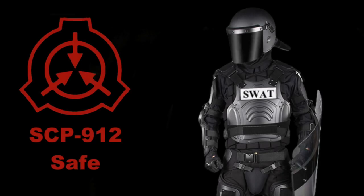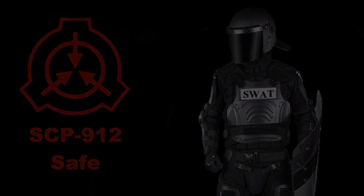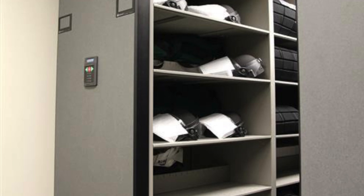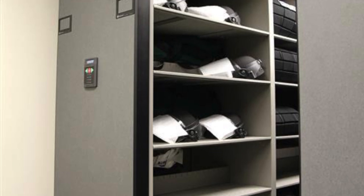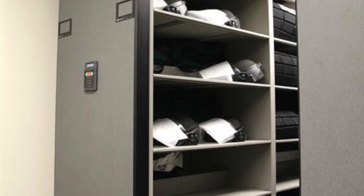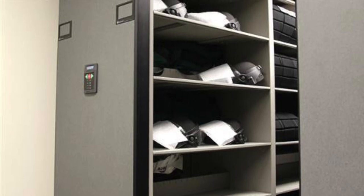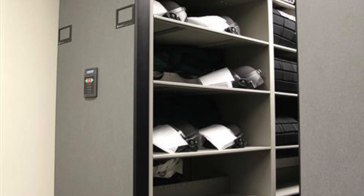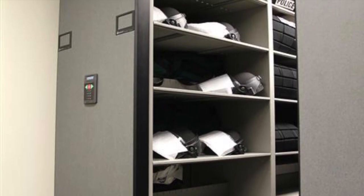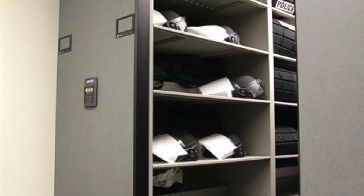SCP-912, Object Class: Safe. Special Containment Procedures: SCP-912 is to be kept at a research unit in a standard containment cell. The cell door must have a damage-resistant rating of 3A or above. Direct physical handling of SCP-912 causes a potentially dangerous reaction and should be avoided except as part of an authorized testing protocol.